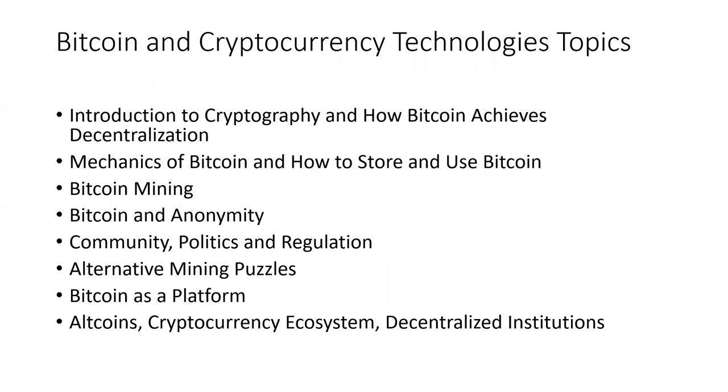Some of the topics they go into in this textbook include an introduction to cryptography, how Bitcoin achieves decentralization, the mechanics of Bitcoin, how to store and use Bitcoin in a wallet, Bitcoin mining, the extent to which Bitcoin is actually anonymous or pseudonymous, the Bitcoin community and its ecosystem, alternative approaches to mining, Bitcoin as a platform, altcoins, and so on.